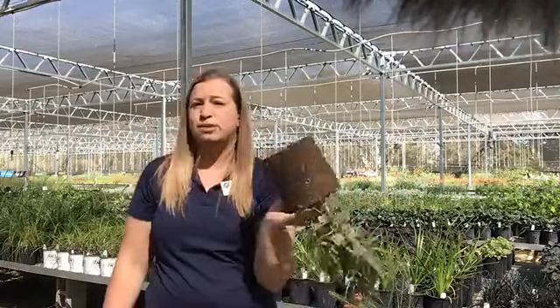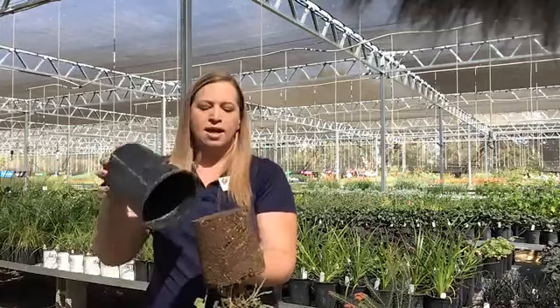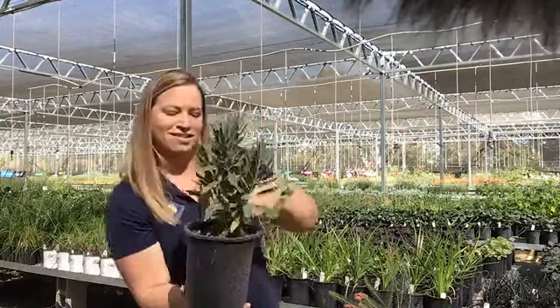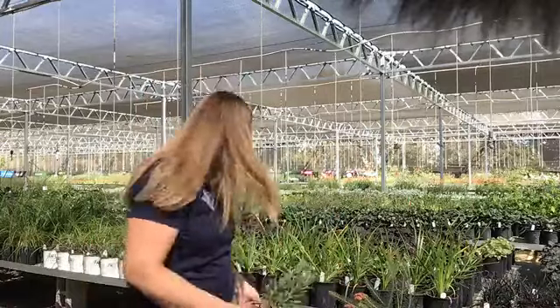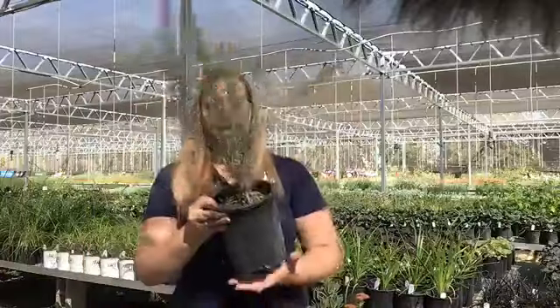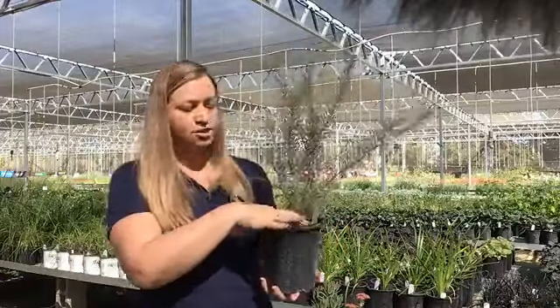Another thing you're going to look for — and this is particularly important with woody plants, trees, and large shrubs — you're going to want to look for plants that don't have what I call circling roots. So what you're going to do is kind of dig down a little bit in the surface.